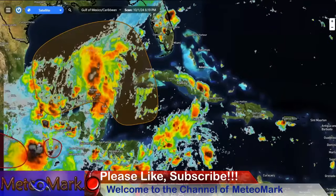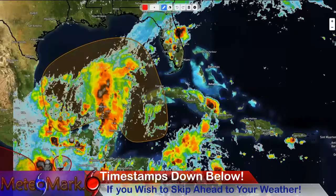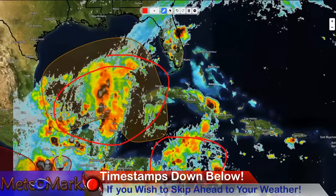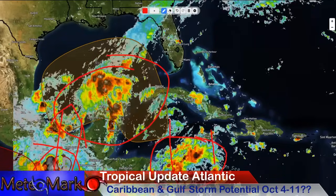Taking a look at our infrared satellite picture, you can really get a good idea of what's going on. We have a tremendous amount of shower and thunderstorm action right around the Yucatan, right southwest of Jamaica, and the Cayman Islands moving on the islands here. And then we have this area in the Pacific that's going to be providing moisture as well.